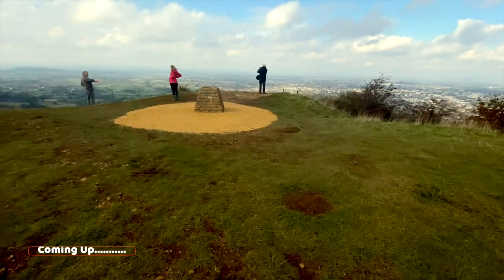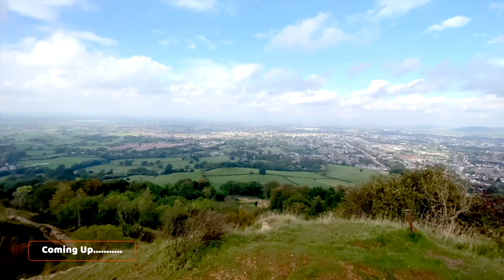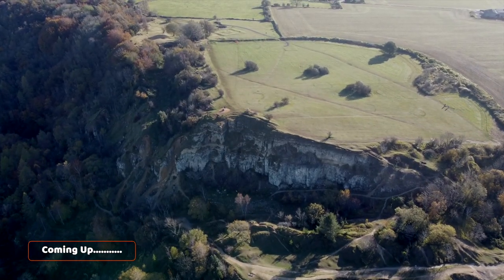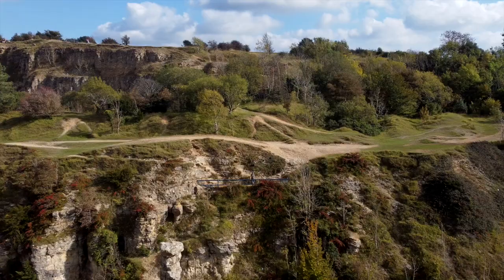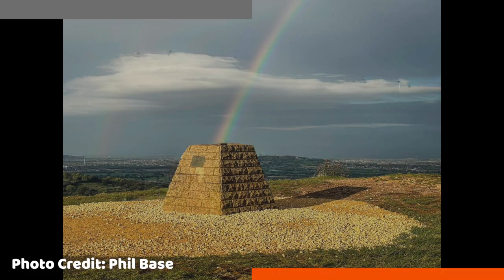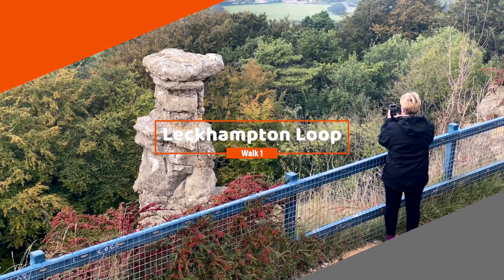Coming up in today's video: magnificent views of Cheltenham, we walk through an Iron Age hill fort, marvel at quarry ruins, and we discover a pot of gold, as we walk the Leckhampton Loop.